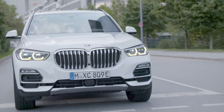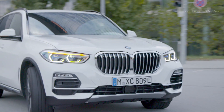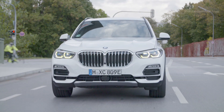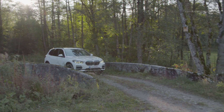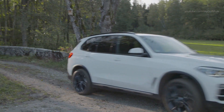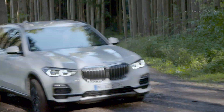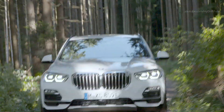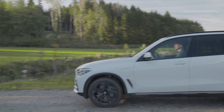The luggage compartment volume of the BMW X5 xDrive 45E is only some 150 liters less. When all seats are used, the storage volume is 500 liters. If the rear backrests are folded down, a volume of 1720 liters is available. The volume of the fuel tank is 69 liters, suitable for long distances.